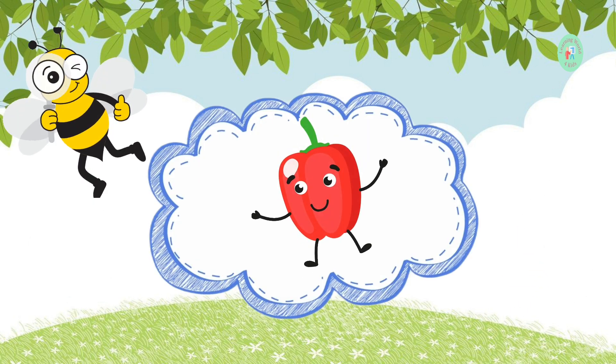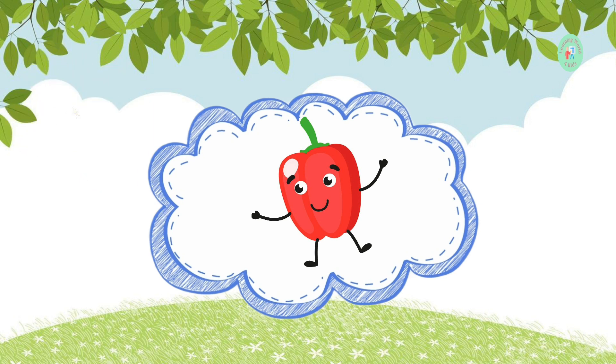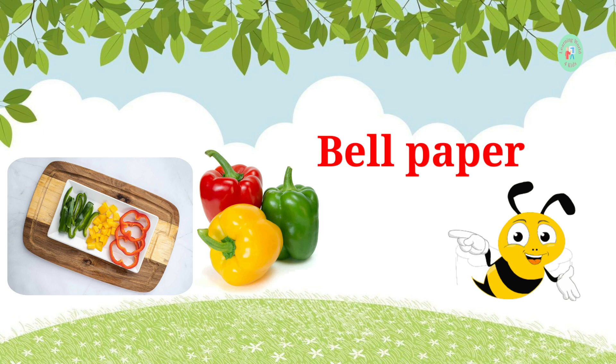This colorful vegetable comes in red, green, and yellow. Can you name it? It's a bell pepper. They add crunch and color to your meals.